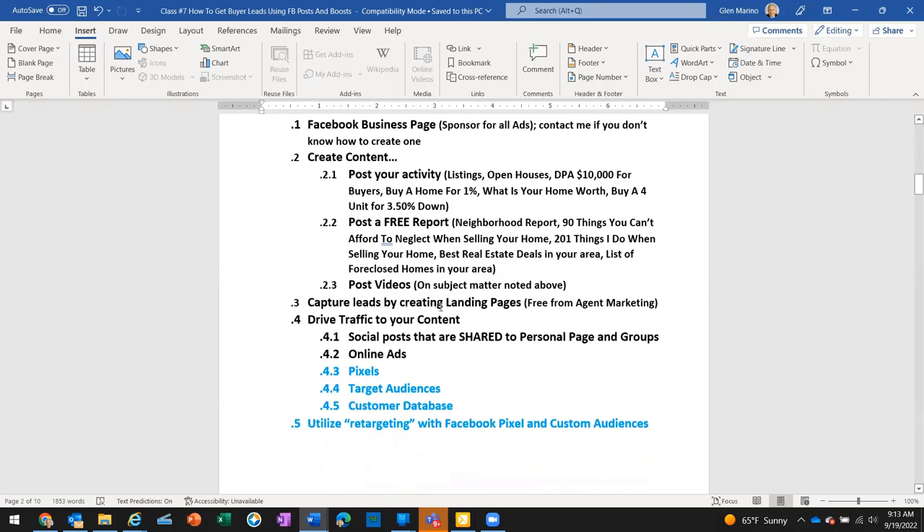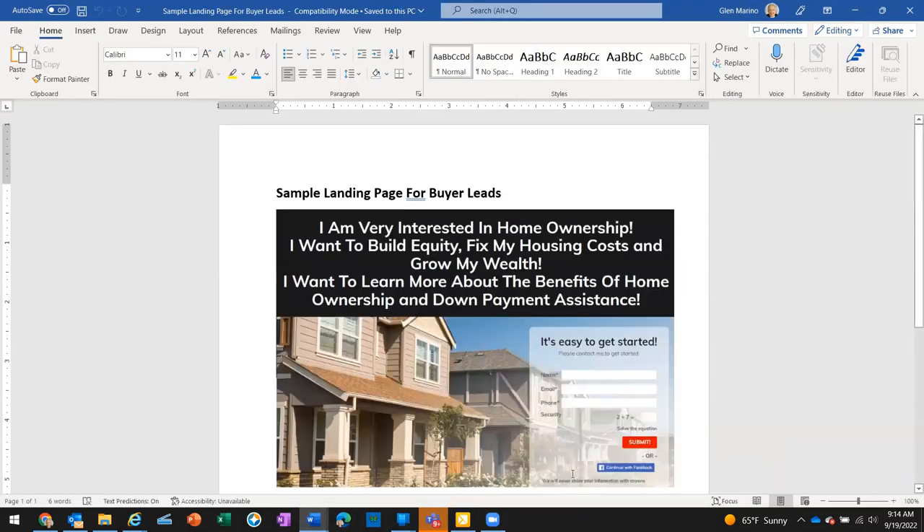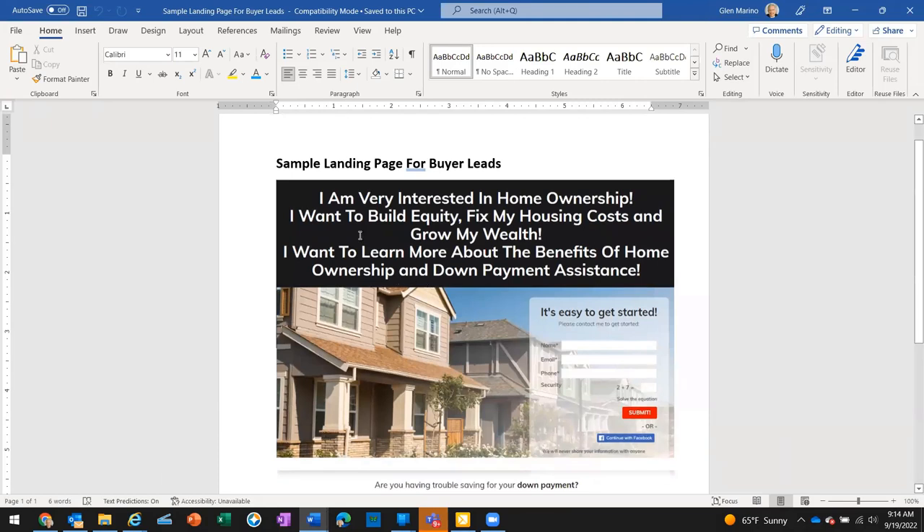You can also post videos, which is a totally different class, but it's fun to do a short video with the same content we're covering today. After creating content and posting, we're going to capture leads by creating a landing page. Here's a sample — it says 'I am very interested in home ownership, I want to build equity, fix my housing costs and grow my wealth. Please contact me to get started' — with name, email, phone number, and a submit button.